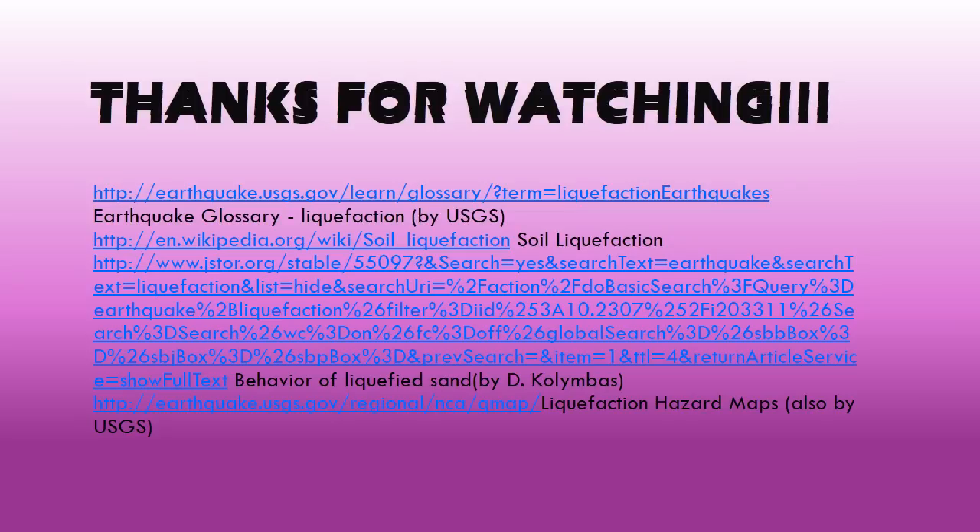I hope you learned a lot about liquefaction from this video. Thank you for listening. Sources include: Earthquake Glossary Liquefaction by USGS, Soil Liquefaction by Wikipedia, Behavior of Liquefied Sand by D. Columbus, and Liquefaction Hazard Maps, also by USGS.